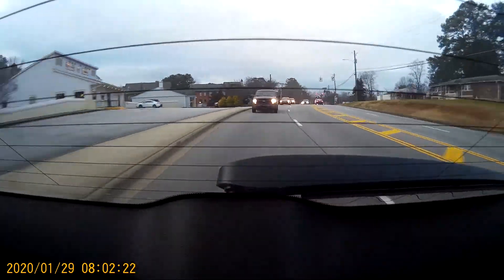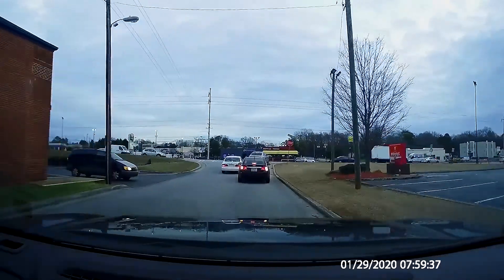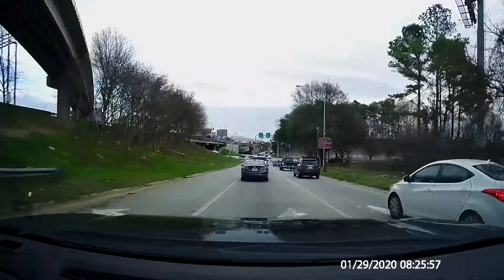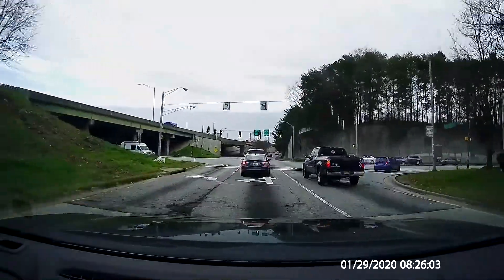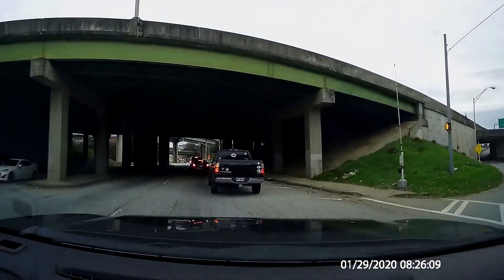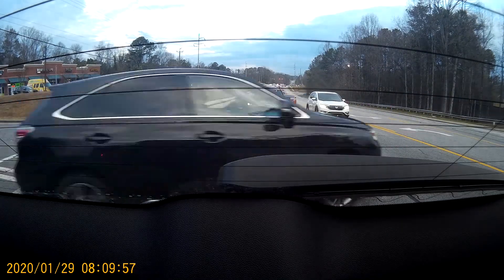Dual turn fail. Some drivers have zero spatial awareness, like this white car who's in the middle of the road. Can you see what's about to happen? That's not a left turn lane — it's cut-through madness!